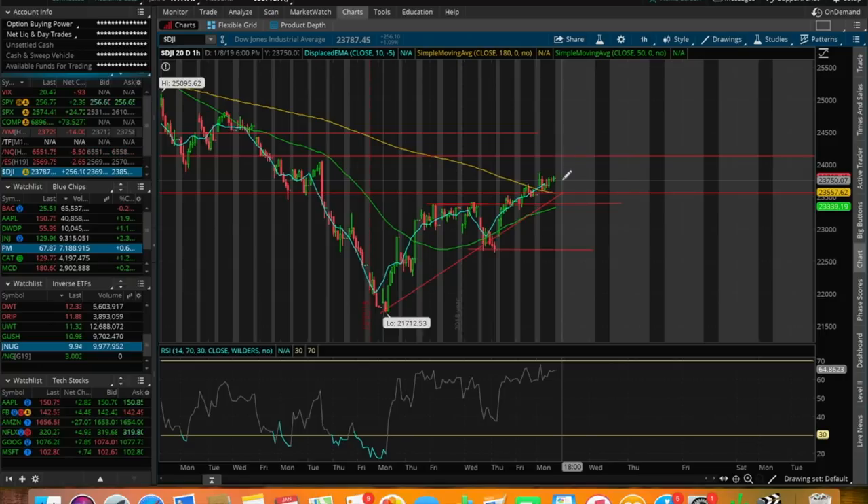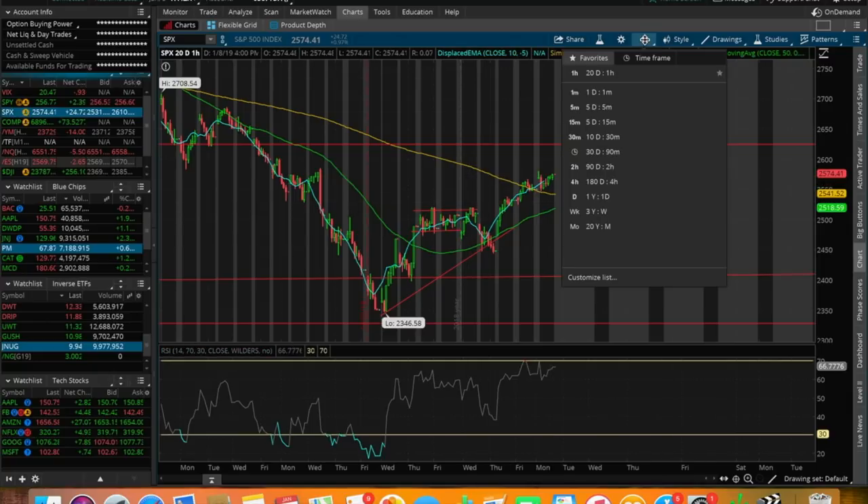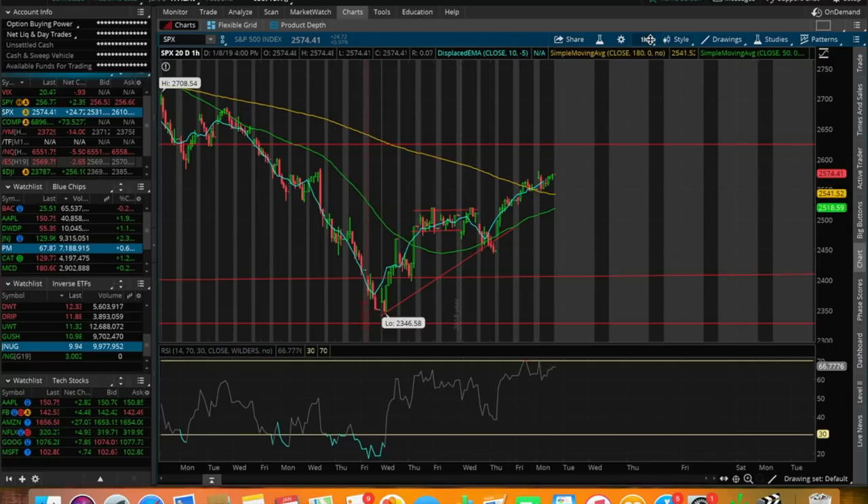We're going to see another big pullback either tomorrow or one of the next few days — it's inevitable. Looking at the S&P 500, it's very similar: we bounced on a higher low, pushed up, made a higher high, and now we've broken the 180 SMA on the 20-day chart. On the longer-term 180-day chart, we broke the 50 SMA, with the next resistance being at around $2,625, which we saw a triple bottom at during October and November, before the huge panic sell broke that pattern.